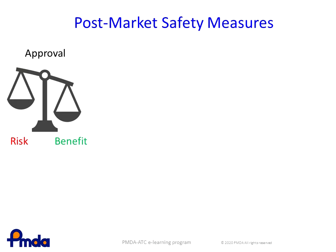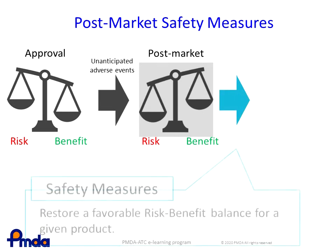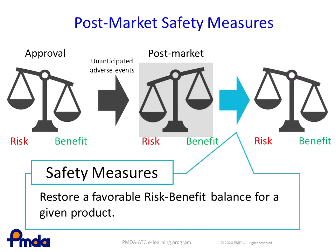The next topic covers post-marketing safety measures as part of post-marketing surveillance. During the post-marketing period, the risk-benefit balance may deteriorate because of adverse events not anticipated before marketing. Therefore, the purpose of post-marketing safety measures is to restore a favorable risk-benefit balance.